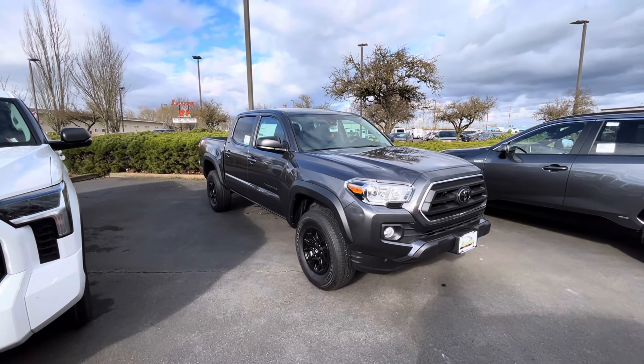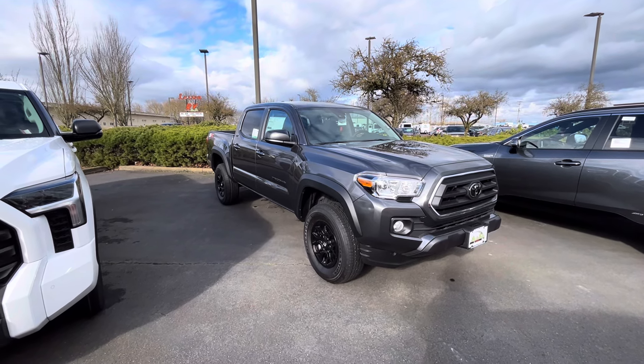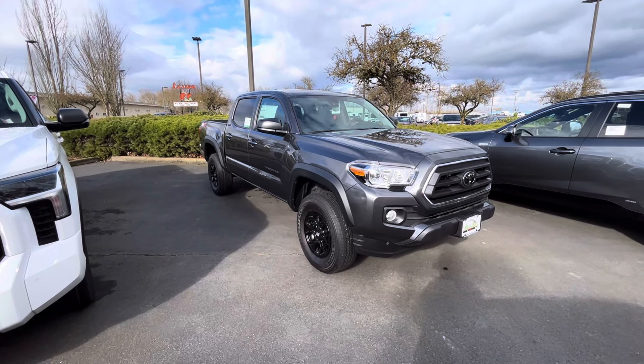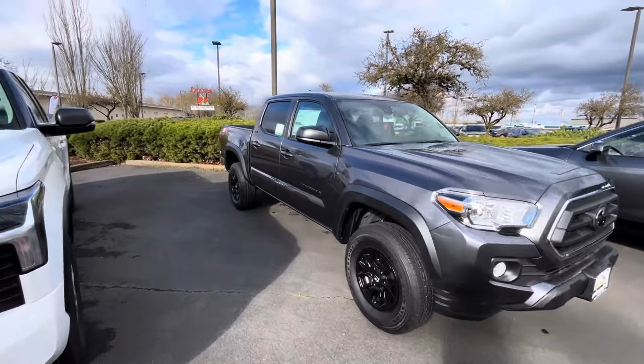What's going on YouTube, welcome to the channel, thanks for checking it out. If you're new, make sure you hit that like button, subscribe button, and notification bell — we're always dropping new Toyota Tacoma content. So let's just jump into it.